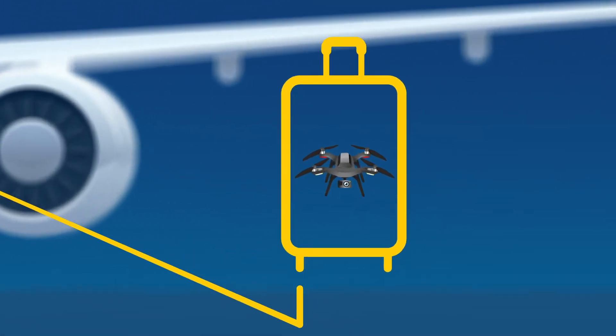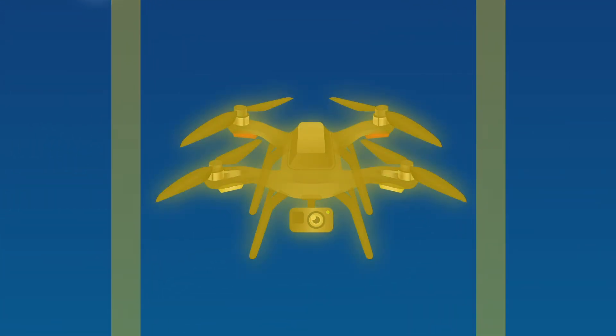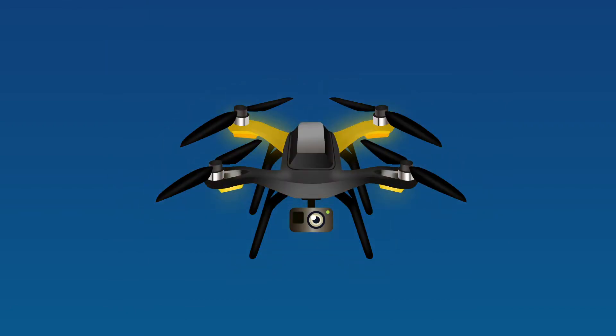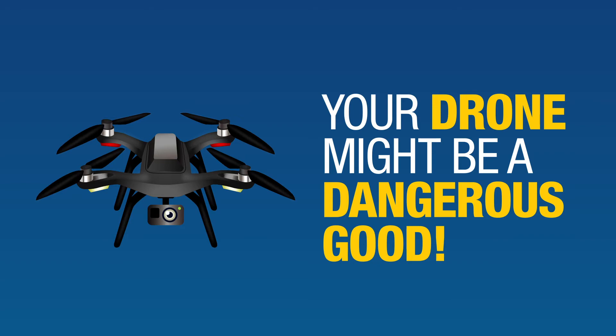When people travel, their drone often comes along for the ride. But it's important to know that some parts of a drone, or UAS, could contain dangerous goods, which can pose risk to the aircraft if not packed or transported safely.